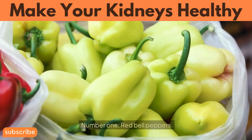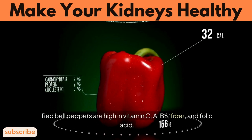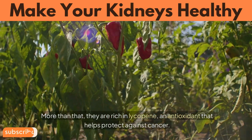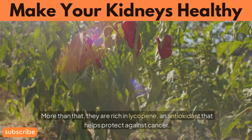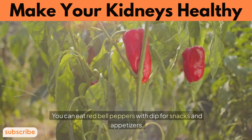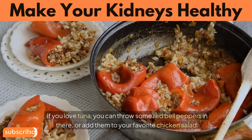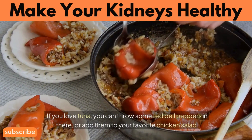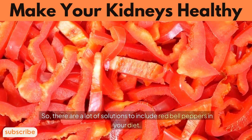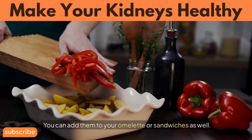Number 1: Red Bell Peppers. Red bell peppers are high in vitamin C, B6, fiber, and folic acid. More than that, they are rich in lycopene, an antioxidant that helps protect against cancer. You can eat red bell peppers with dip for snacks and appetizers. You can throw some into tuna or add them to your favorite chicken salad. You can also add them to your omelet or sandwiches.